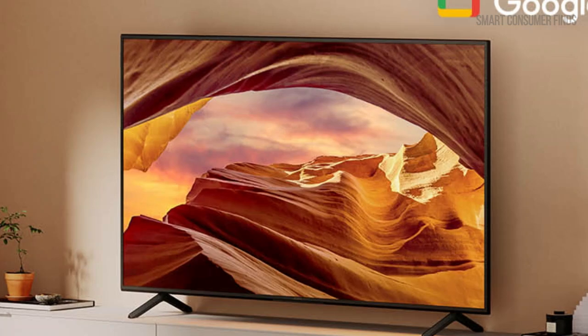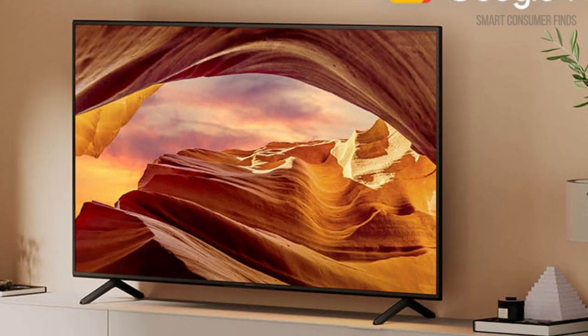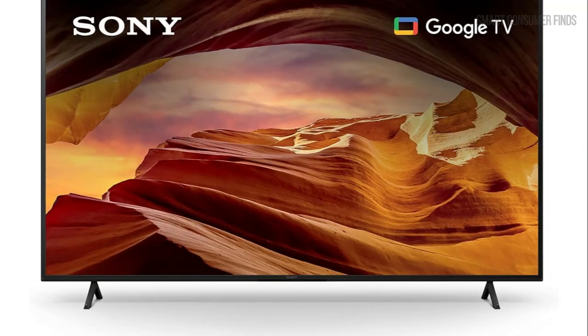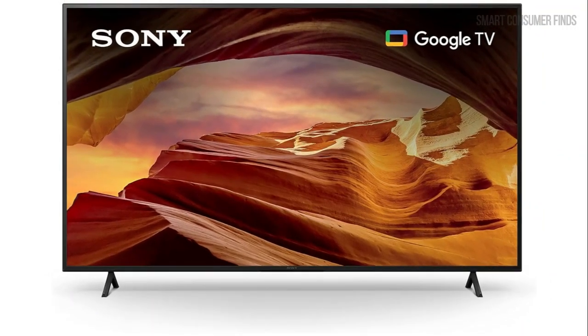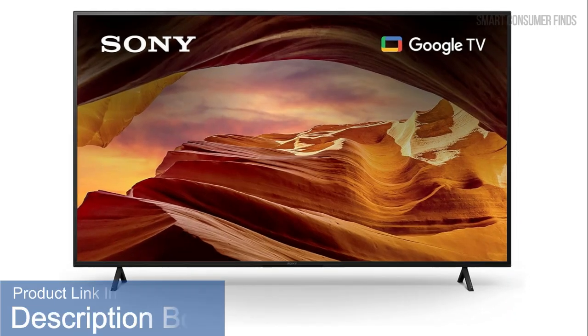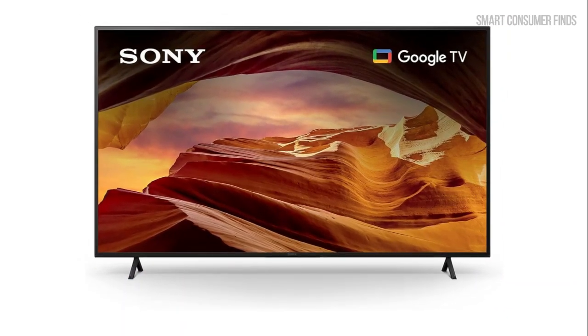And there you have it, the Sony KD65X77L is more than just a TV — it's an entertainment hub packed with features to enhance your viewing and gaming experiences. For more details about this model, including where to buy and updated pricing, be sure to check out the product link in the description. Thanks for watching.